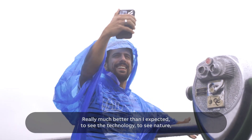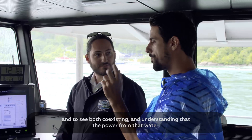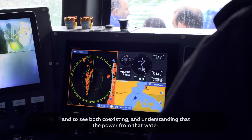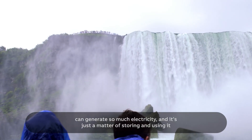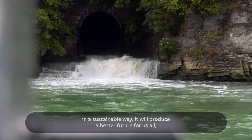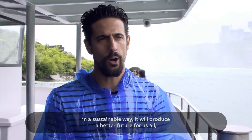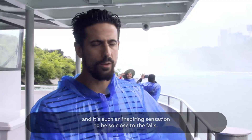Really much better than I expected — to see the technology, to see nature, and to see both coexisting and understanding that the power from water can generate so much electricity. It's just a matter of storing and using it in a sustainable way; we're going to produce a better future for us all. And it's such an inspiring sensation to be so close to the falls.